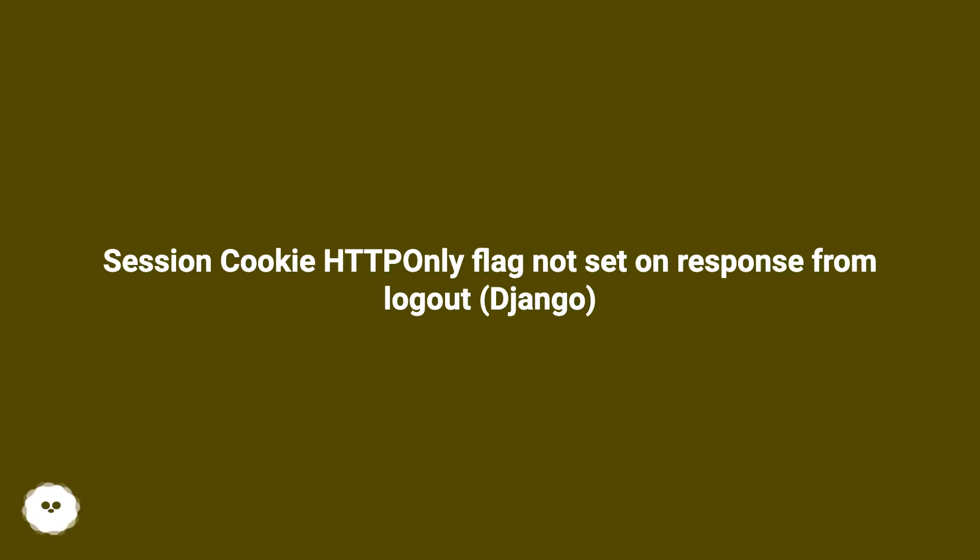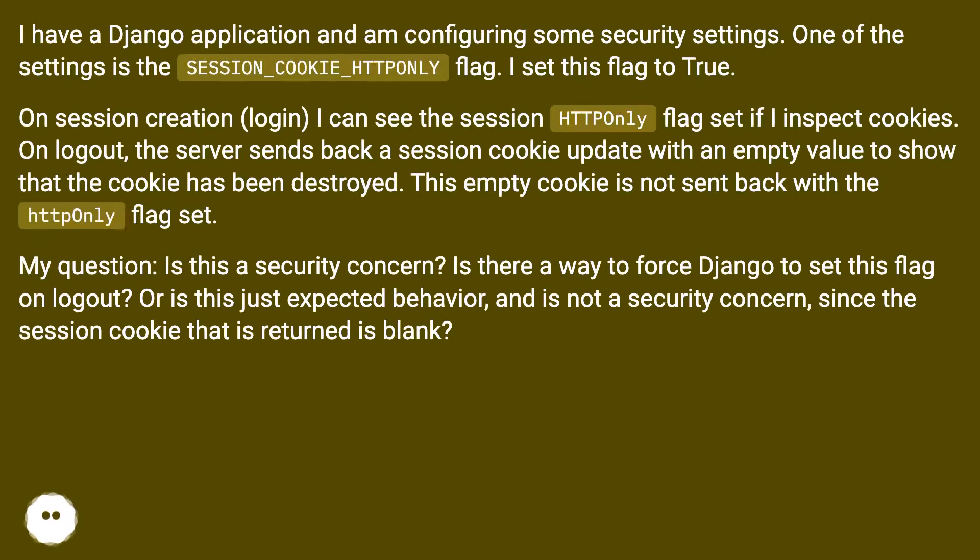SESSION_COOKIE_HTTPONLY flag not set on response from logout in Django. I have a Django application and I am configuring some security settings. One of the settings is the SESSION_COOKIE_HTTPONLY flag.